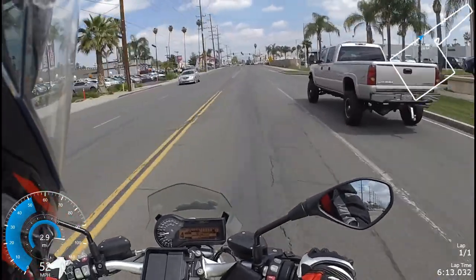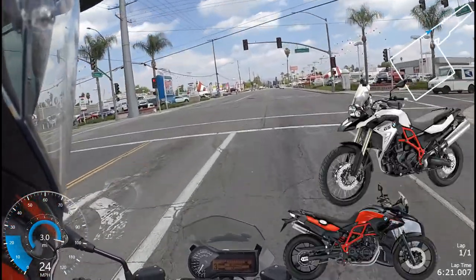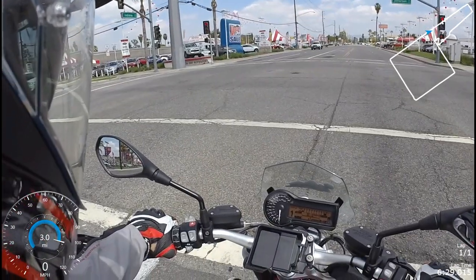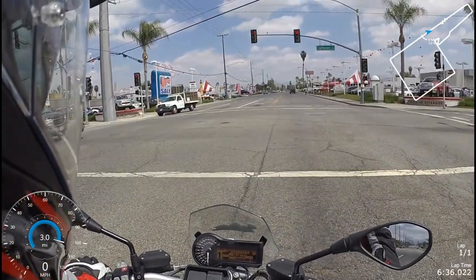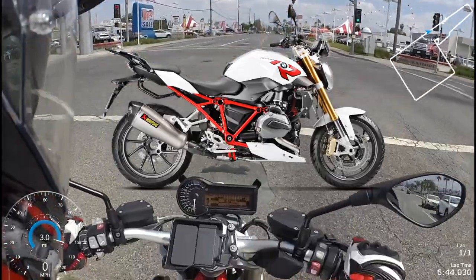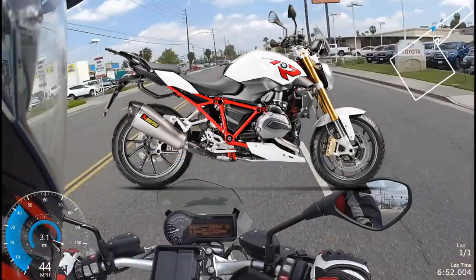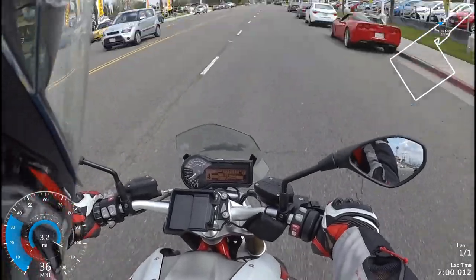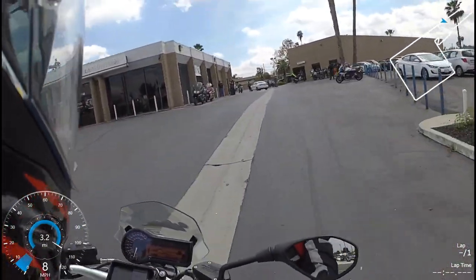In conclusion, I believe the R1200R is incredibly underappreciated. When we think BMW motorcycle, we all think about the GS lineup or the S1000RR, but seldom do we think about the R1200R — and this bike is superb. It's incredibly comfortable, has a cool factor of 11 on a scale of 10. The single-sided swingarm, those cylinder heads popping out of the side, the red frame, and those golden forks — it looks uber cool. It performs amazingly: 125 horses and fuel consumption of only 60 miles per gallon, which is incredible.